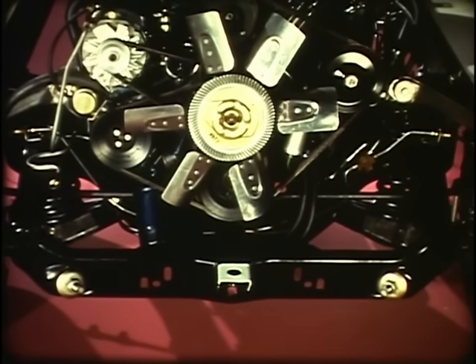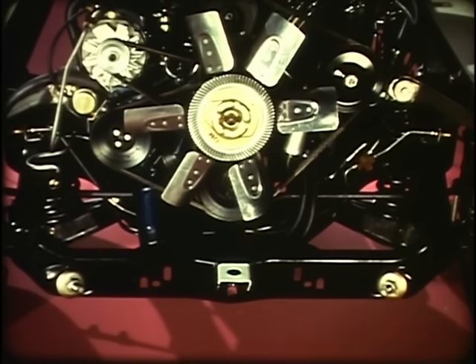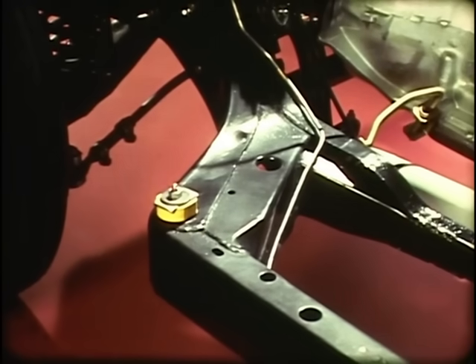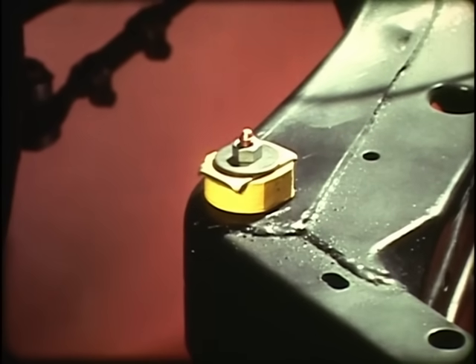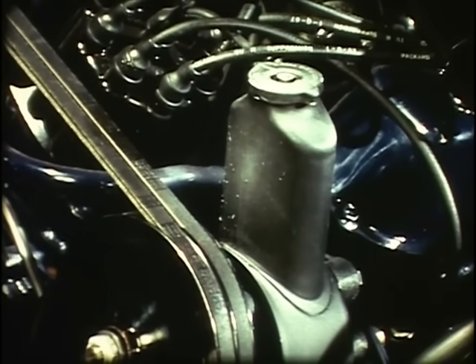Engineering refinements in the 1968 Cadillac frame include retuning the front end. To do this, a new radiator support bracket also serves as a structural frame member. The front bulkheads have been moved to provide greater stability when the car is in motion. The body mounts have been refined on the standard car to better isolate the body from the frame, and in all cars the power steering pump mounting is more rigid.